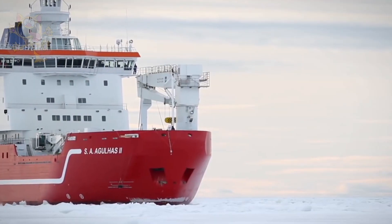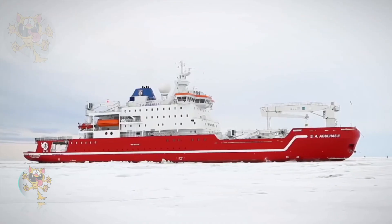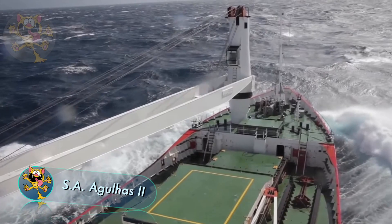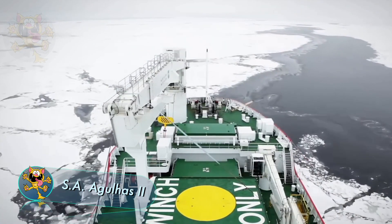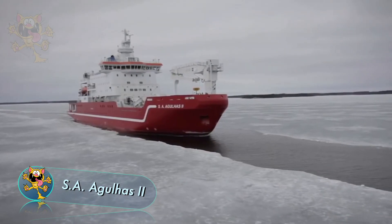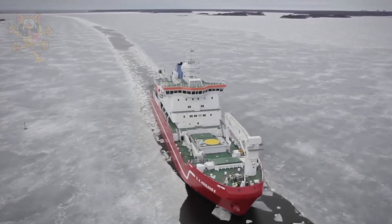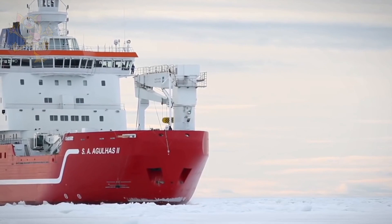The SA Agulhas was made in Finland and sails under the South African flag. It's a supply and research ship used to travel to the South African research stations in the Antarctic. Costing 116 million euros, it's rated as a Polar Class V vessel.